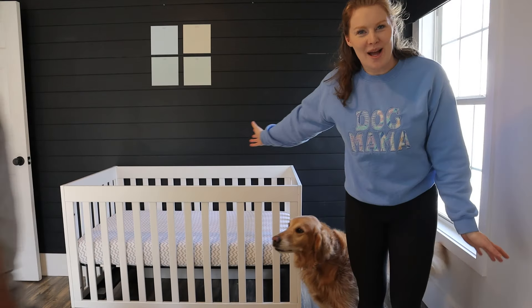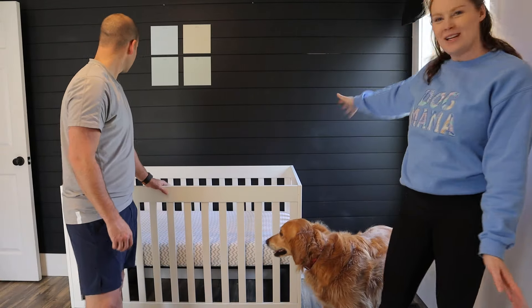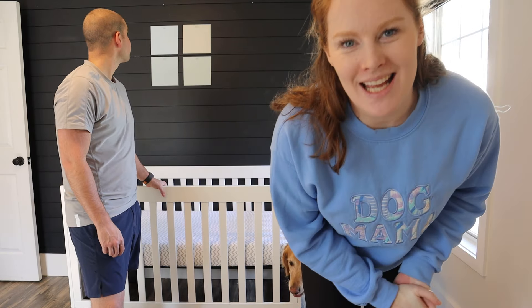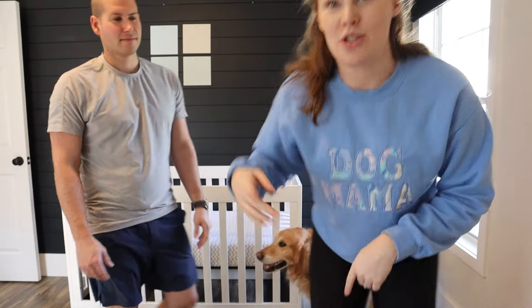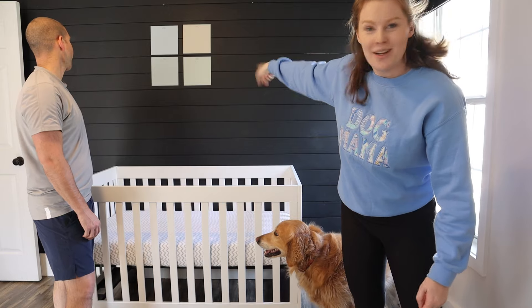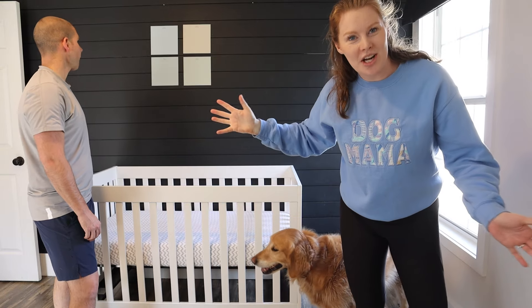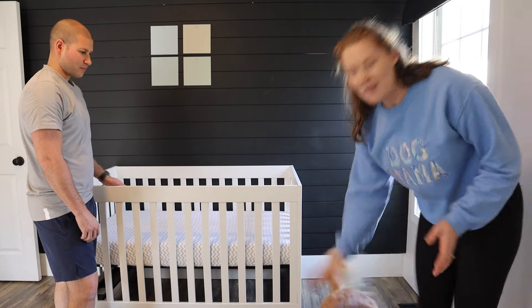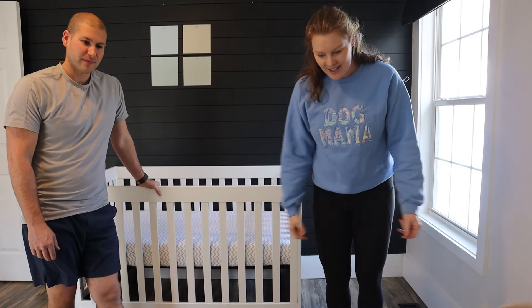The crib looks cuter than I even thought, and it still has a black wall so it's going to look beautiful with the color we chose. We haven't bought the paint yet and won't for a few months, so comment your choice: blue, tan, blue-green, or green. We don't know the gender. Girls, what do you think of the crib? Now let's unbox our monitor!